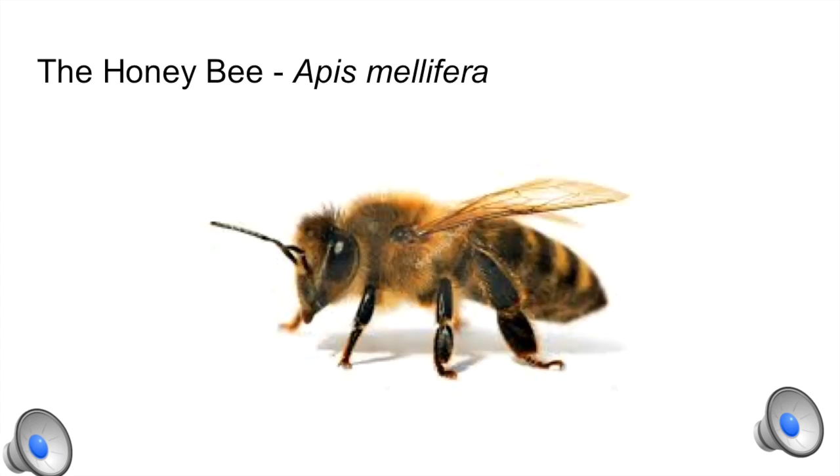The honey bee, Apis mellifera, is in the order Hymenoptera. It is a eusocial flying insect that has a caste system of workers, drones, and a queen. They are the main pollinators in our ecosystem.